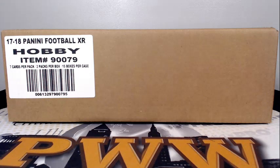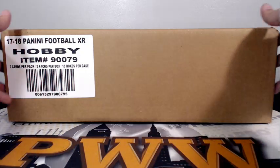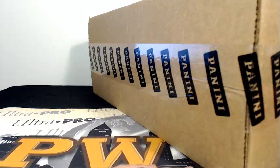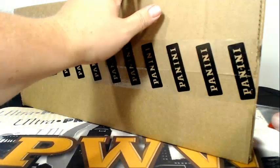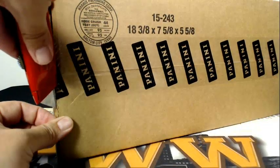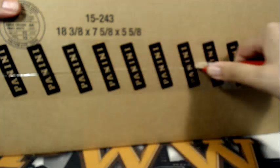Good evening everyone, this is Scott with Prestige Worldwide Sports and Cards, PWWcards.com. We're getting ready to do another full case break of 2017 Panini XR football — this is XR football eBay break number four on Sunday, October the first. Here's our case sealed and good to go. Appreciate you joining with us. If you'd like shipping insurance, signature confirmation, and/or a one-touch magnetic case for any of your hits, you can get those at our website PWWcards.com.